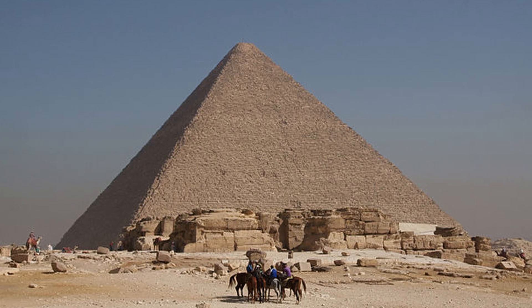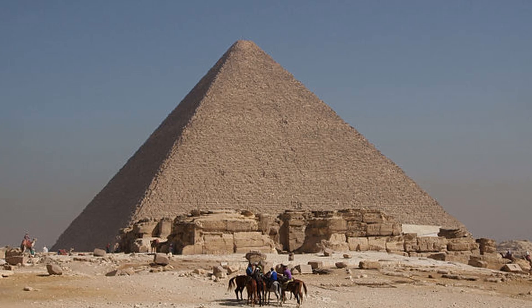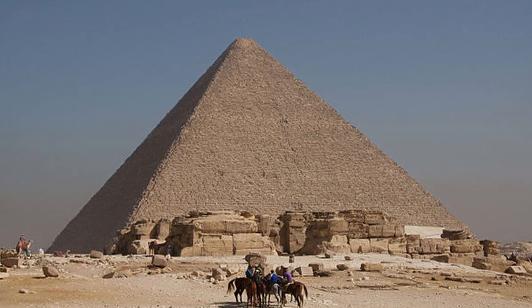So what happened to it? Some say it was looted in antiquity, the precious metal stripped away like the polished limestone casing that once made the pyramids shine smooth and white. Others believe the capstone was deliberately removed, its absence symbolic of the unfinished nature of humanity's quest for perfection.